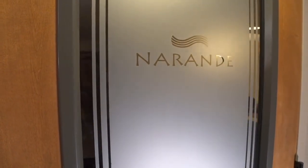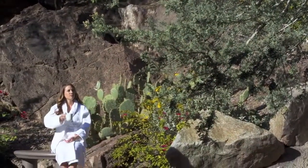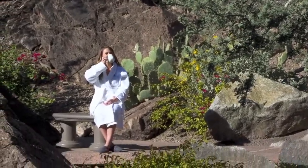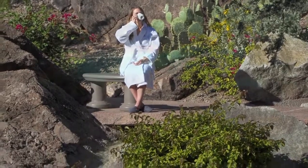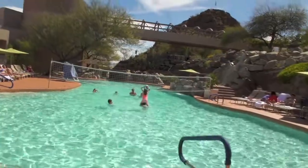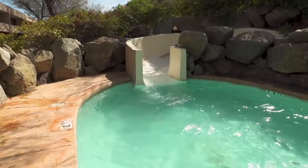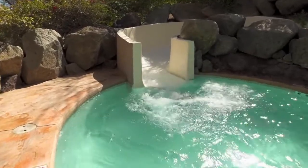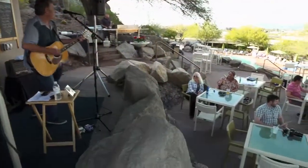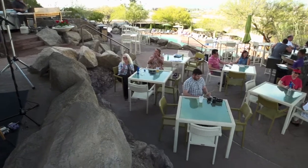Nurture your well-being with a restorative treatment at the Nerande Spa and find tranquility by one of our many cascading waterfalls. Enjoy poolside relaxation and the warmth of the Arizona sun. Make a splash with our daily pool activities and take the plunge down our thrilling waterslide.